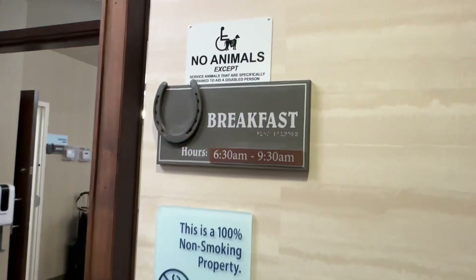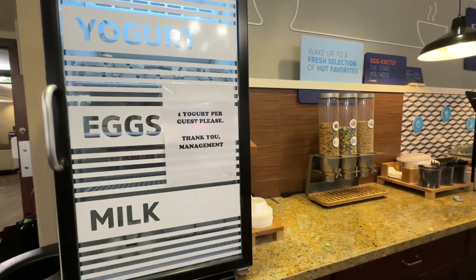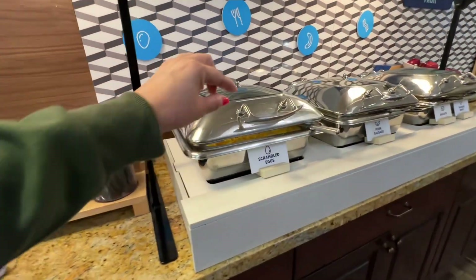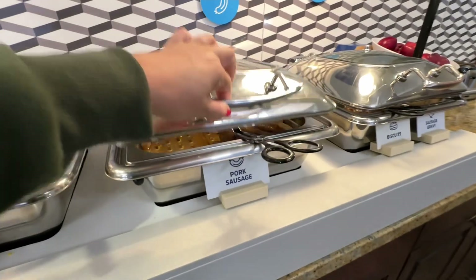They had a really great breakfast here at this Holiday Inn — it was so good. That fridge was packed with yogurt and eggs and stuff like that. They had a make-your-own waffle station, pancakes, eggs, sausage — all kinds of good stuff.